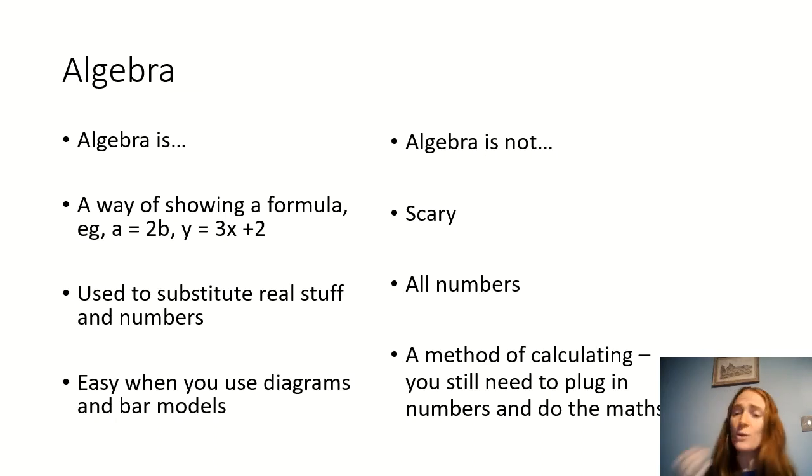Algebra is not scary, it is not all numbers, and it's not a method of calculating. You still need to plug in the numbers and do the maths — you still need to be able to do the addition, subtraction, multiplication, and division. Algebra is to do with maths, but it's about showing structure and patterns.